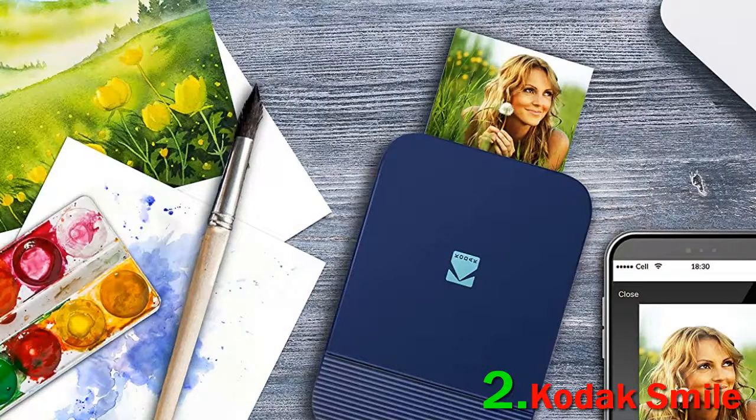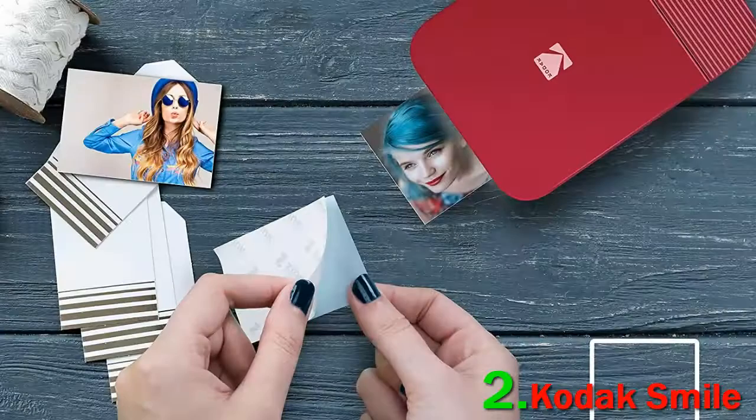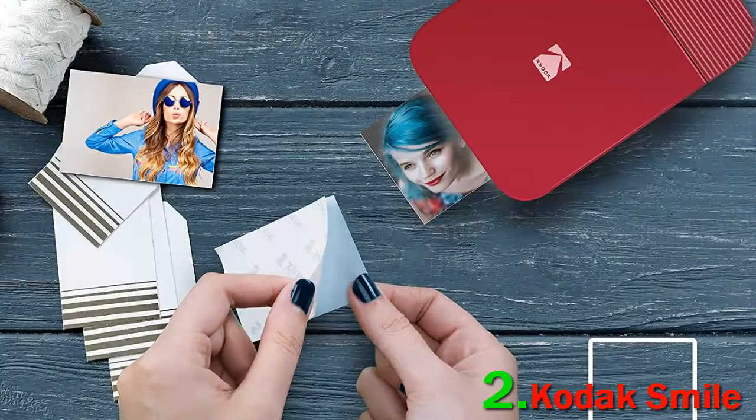It's really tricky to rate the Kodak Smile Instant Print Digital Camera. On the one hand, it's a compact device that has almost every feature we could ask for in an instant camera-printer hybrid: a decent screen, a microSD card slot, a flash, good battery life, speedy printing, editing capabilities, and an affordable price tag.